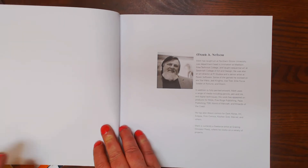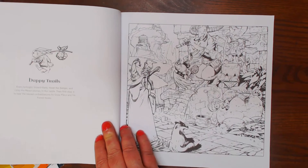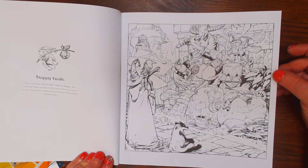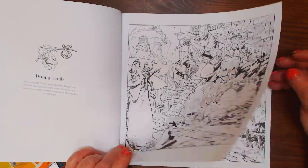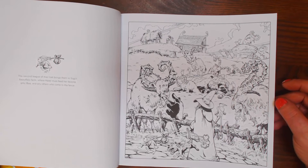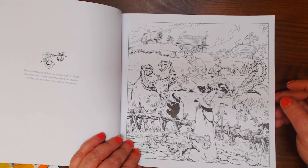The next section is by Mark A. Nelson — these are Happy Trails. Every fortnight, Wizard Wally, Hazel the Badger, and Chirp the Raven journey to the castle. Their first stop is to hear the newest orchestrations by Duke Bleco and his forest notes. The second leg of their track brings them to Sig's Farm, where Hazel must feed her favorite Hickbee and any others who come to the fence. Kind of interesting looking little creatures.